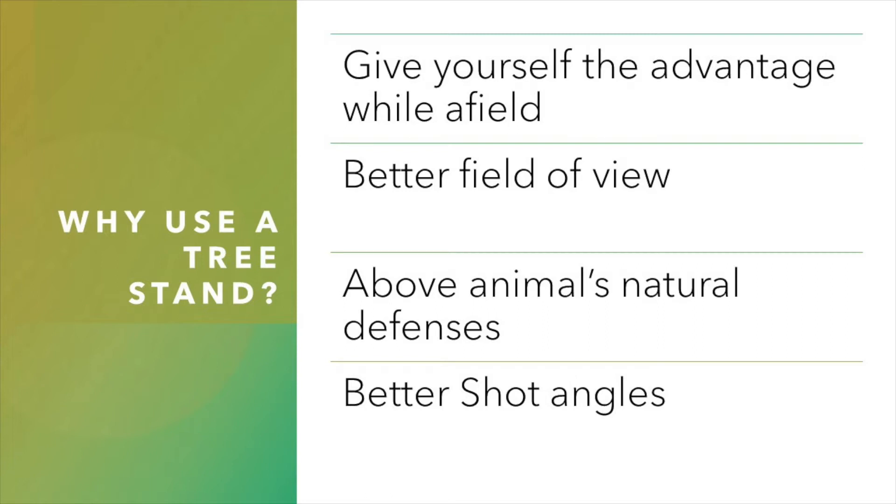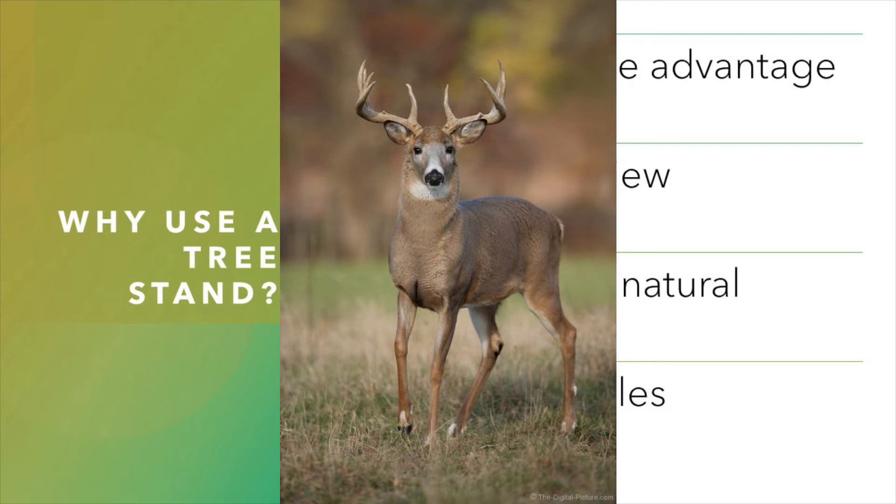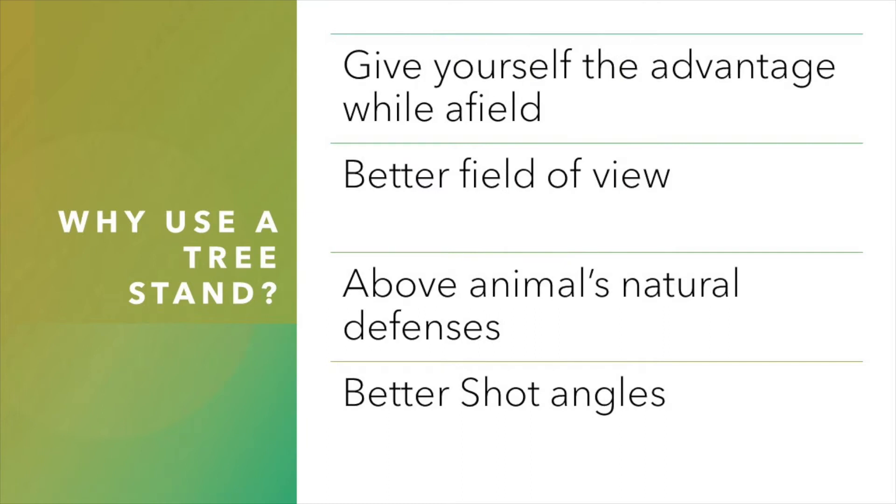So why even use a tree stand in the first place? Hunting from an elevated position, typically 12 to 20 feet, gives you a better field of view. You can see over the top of the ground cover and observe game approaching from a much further distance, giving you more time to prepare for a shot. Sometimes you can gain that advantage by climbing as little as 5 feet off the ground depending on your situation. Hunting from above gets you away from the animal's natural defenses of sight and smell. By hunting from above, you're often out of the animal's normal field of vision — if you're sitting still, they're not going to see you. It also makes you more visible to other hunters.